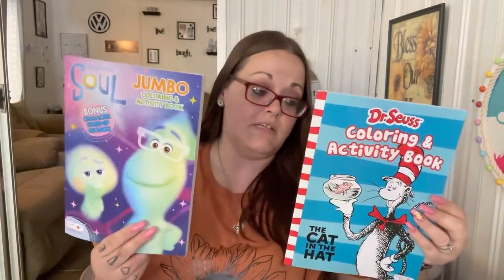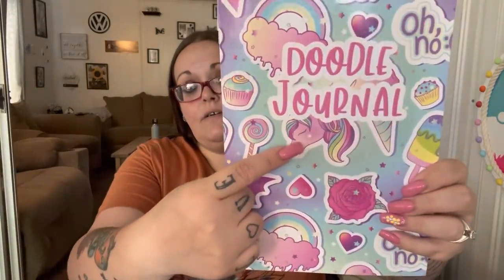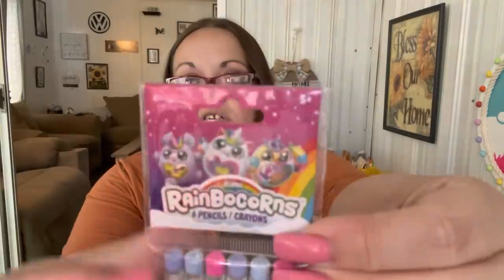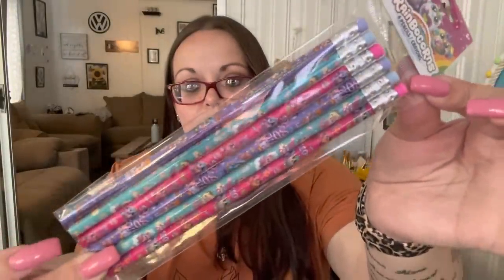Leland wanted this Dr. Seuss coloring book, and Shannon got the Soul one — I still haven't seen that movie. They each got a new coloring book because they've been coloring like crazy. This unicorn notebook was on my wishlist — I never found it before, so I'm probably going to save it and add it to Shannon's birthday bag. It has a cheetah print on it too. I also picked up rainbow corn pencils — you get six in a pack — for her since she'll start school in August.